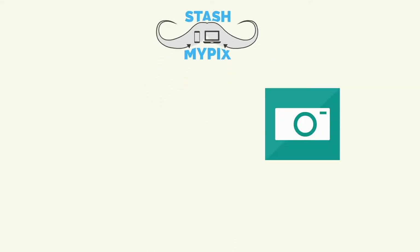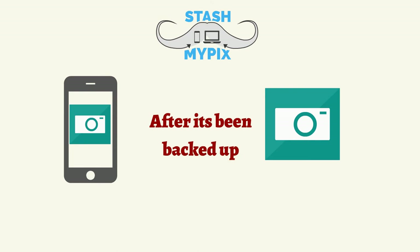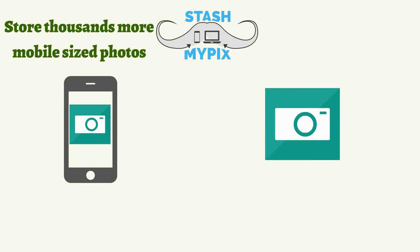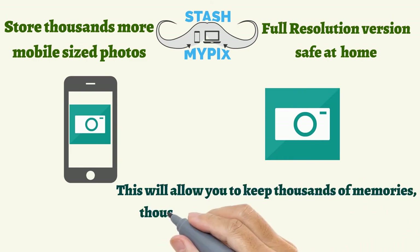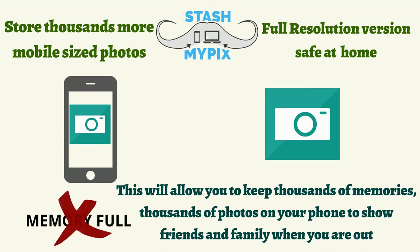Stash My Picks can even make a smaller version of your photo to be stored on your phone after it's been backed up. This will allow you to store thousands more mobile-sized photos on your phone, and then you can keep the full resolution versions safe at home, keeping thousands of photos on your phone to show friends and family when you're out, without filling up your phone and keeping space available for new memories.